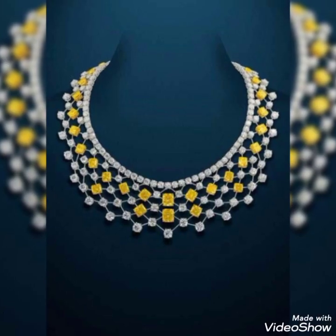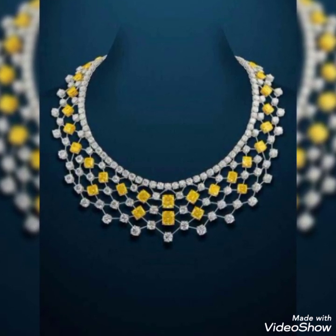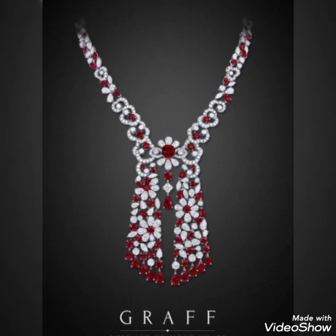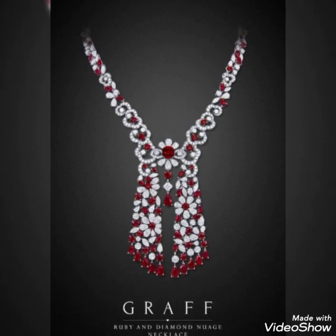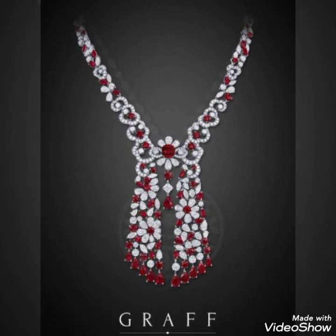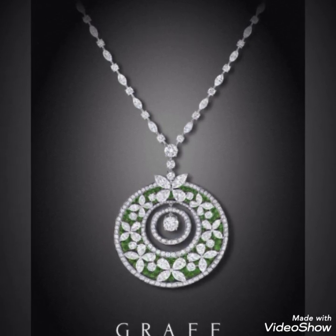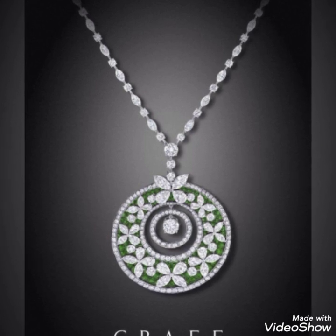These are the Graff necklaces of diamond. You can watch the amazing and beautiful collection and you will definitely love it, because as you know, Graff is a really well-known brand for diamonds. They have really amazing designs and amazing cuts of diamond for their jewelry, with beautiful color combinations and really beautiful jewelry.